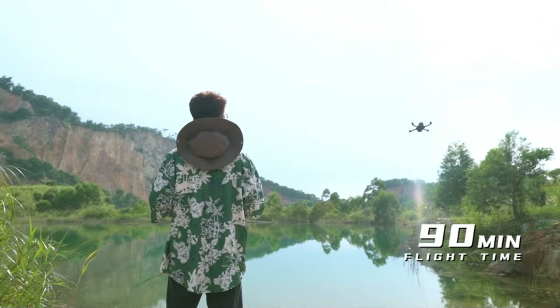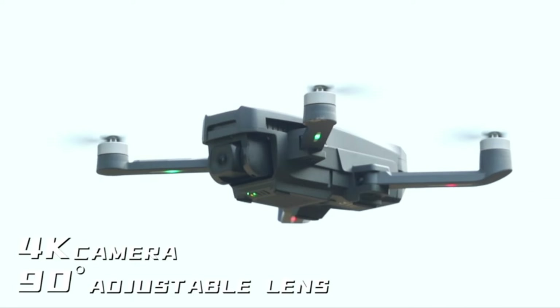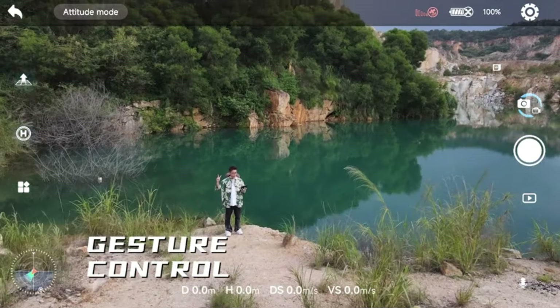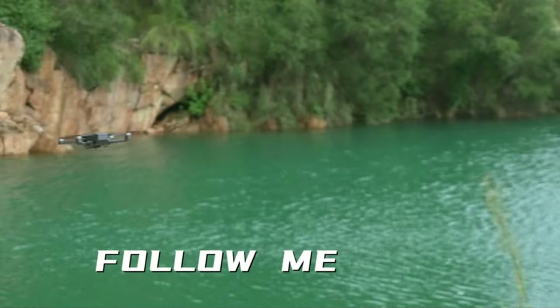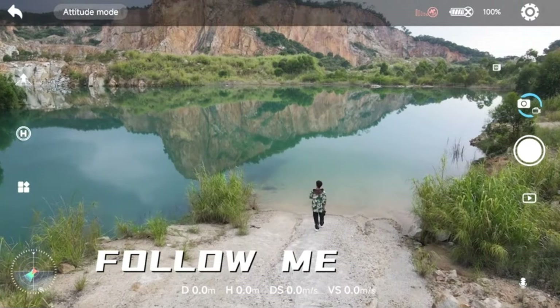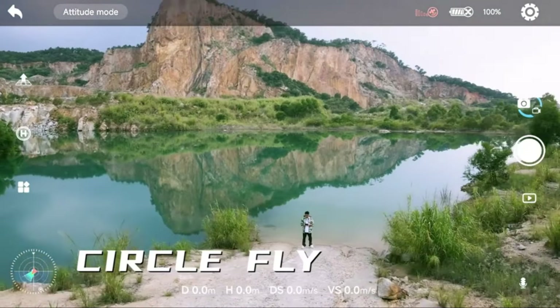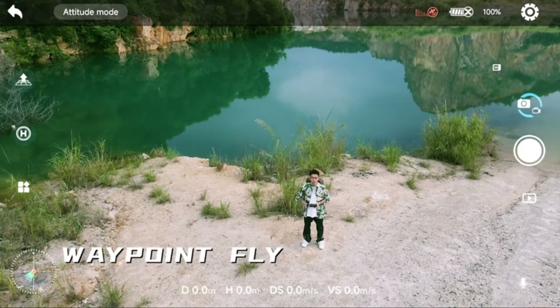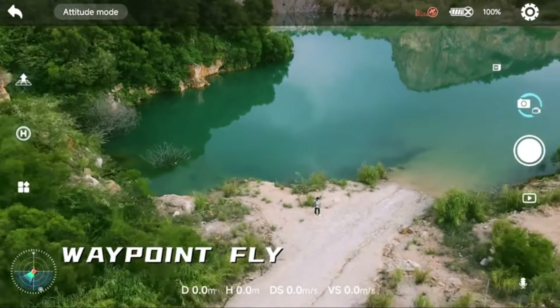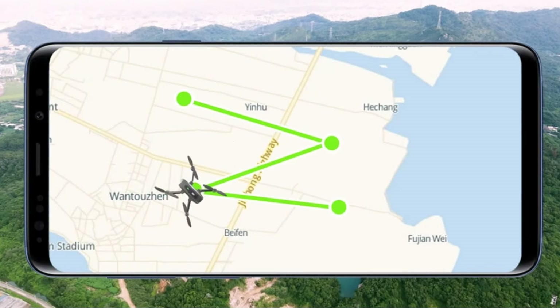Its compact design and ease of use make it a breeze to carry along on your adventures, whether you're hiking through the mountains or exploring the coastline. The 4K camera captures detailed video at 30 frames per second and high-resolution photos, ensuring you get stunning footage of your outdoor activities. With 5G Wi-Fi transmission, you can enjoy smooth real-time video transmission up to a range of 1,000 meters. The optical flow positioning system and smart return home feature enhance the drone's safety and stability, allowing you to focus on capturing amazing shots.